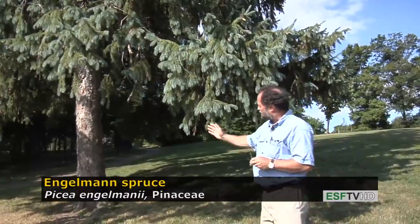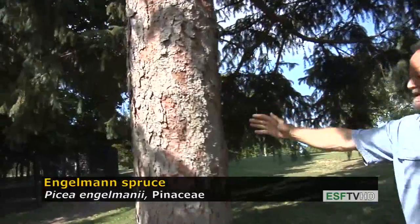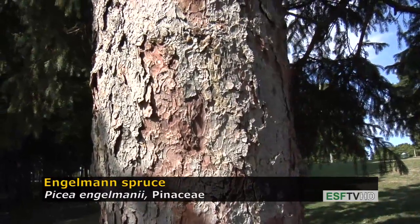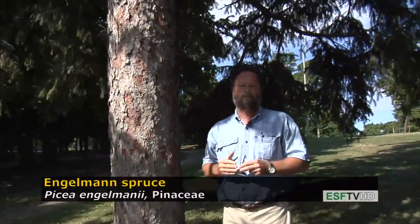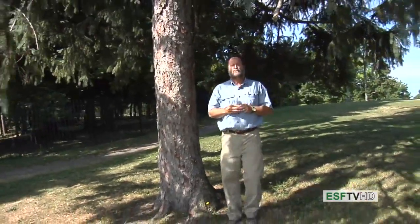If you look at the bark, it is very similar to Picea pungens, having the scaly reddish brown coloration. This gets to be a massive tree under natural conditions in the Rockies, living over 400 years old, becoming four or five feet in diameter, and is an important timber species where it is able to be harvested. Picea engelmannii — Engelmann spruce.